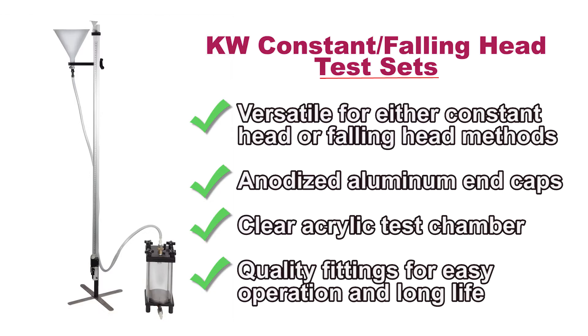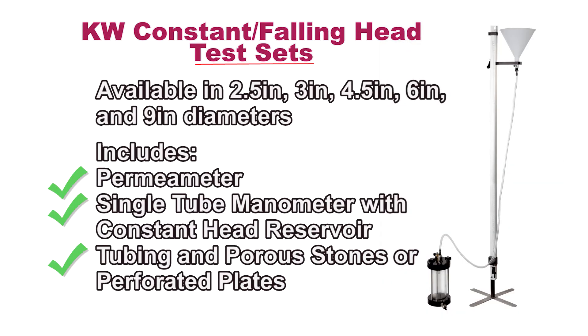Constant falling head permeability test sets contain the size-specific components needed to determine the permeability of flow through granular soils. The sets include a permeameter, single tube manometer with constant head reservoir, and porous stones or perforated plates.